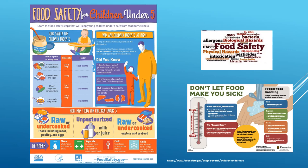High-risk foods for children under five include raw or undercooked meat, poultry, and eggs; unpasteurized milk or juice; and raw or undercooked oysters and seafood. Remember to always wash your hands and surfaces often, keep raw meat and poultry separate from ready-to-eat food, cook foods to the proper internal temperature, and get leftovers into the fridge within two hours of being cooked.